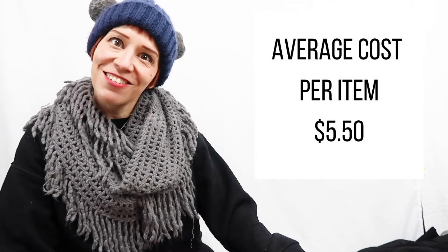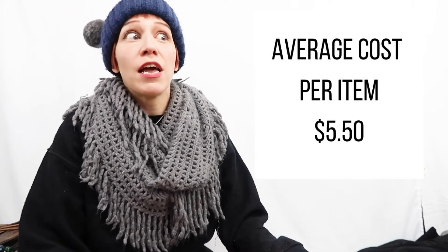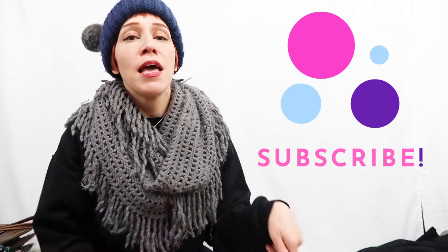Hi everyone, welcome back to my channel — or if you're new here, my name is Janine Golia and I'm a full-time reseller on the Poshmark platform. Today I have a haul for you. I went to my local Goodwill and Salvation Army and picked up a total of 19 items, averaging out to $5.50 each. If you like these videos please hit the subscribe and like buttons — it helps my channel grow and hopefully I'll become monetized in 2021.